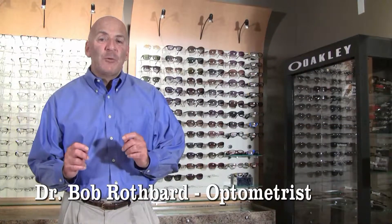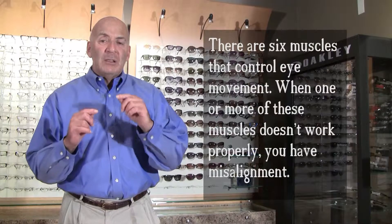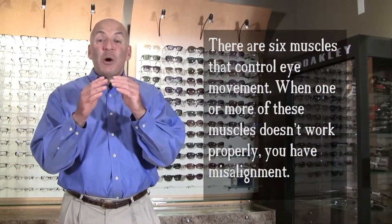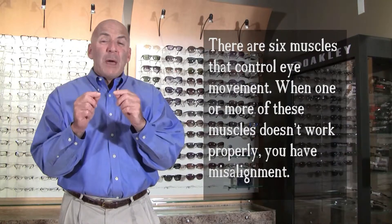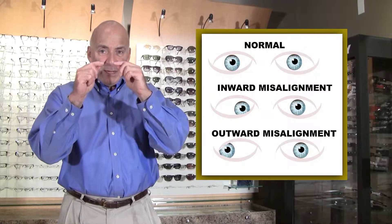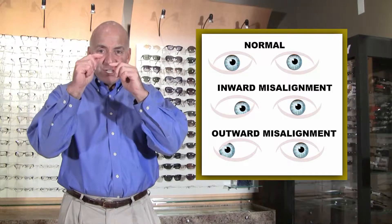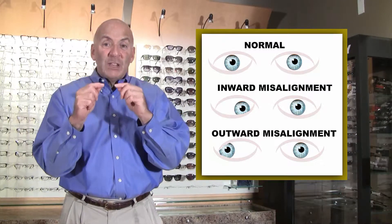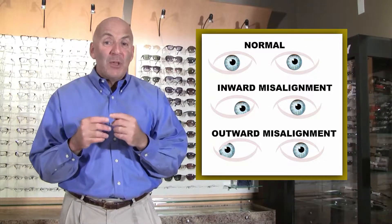A really important finding we look for during the examination is how the eyes align. Are they straight? Do they tend to go out or go in? Very important is how they align in a vertical dimension. Even the least bit of divergence between the two eyes in a vertical dimension could really cause the patient to have a lot of problems.